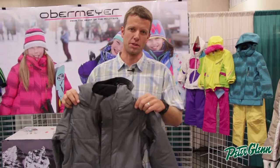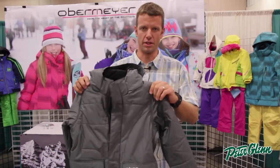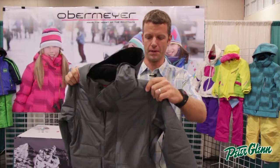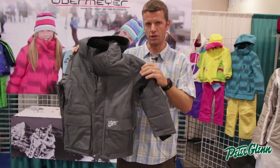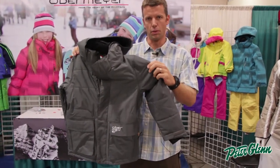Hi, my name is Greg, a sales rep with Sport Obermeyer. Today I'm going to show you the Junior Boys Oracle Jacket. The Oracle Jacket's a little bit longer in length, a little more insulation than most of our Junior Jackets, so super warm.